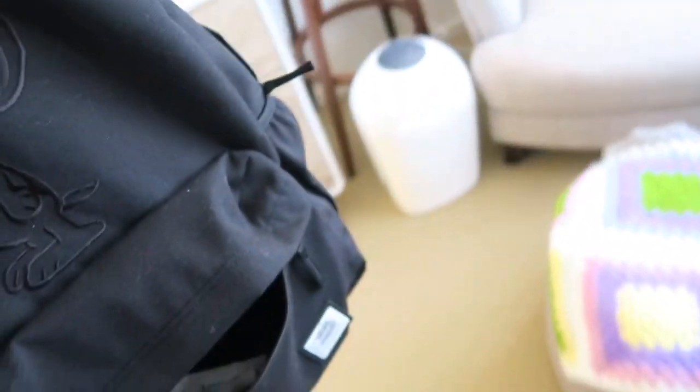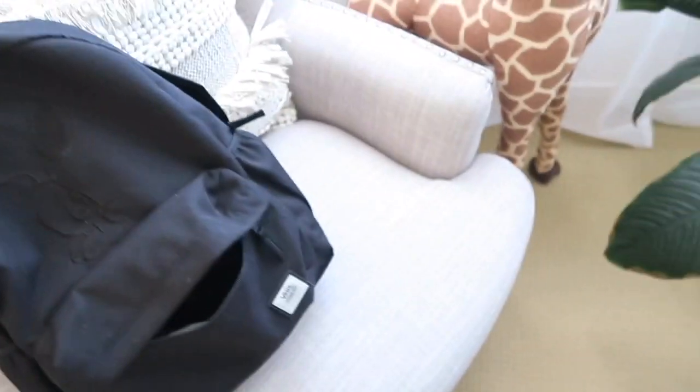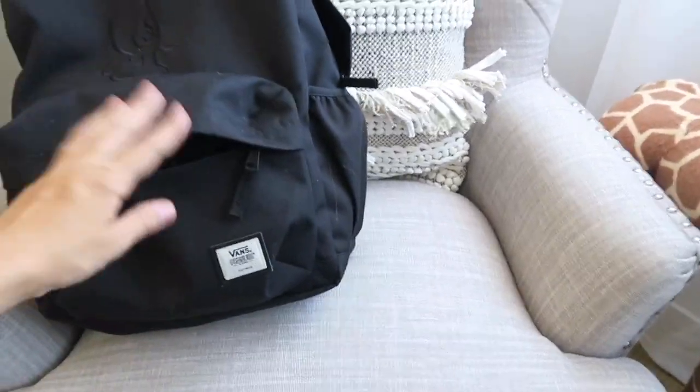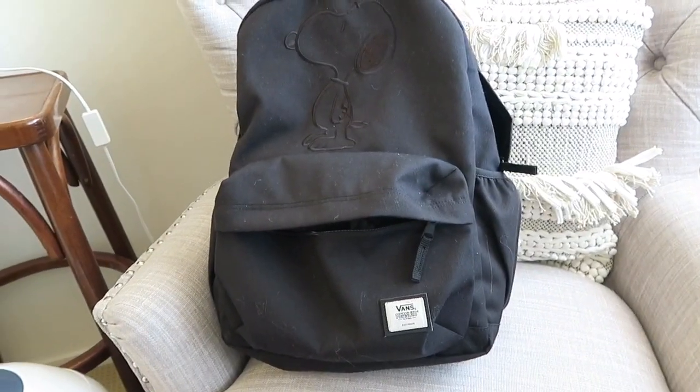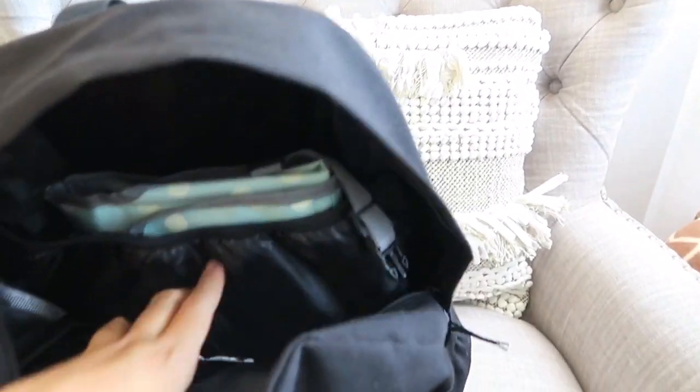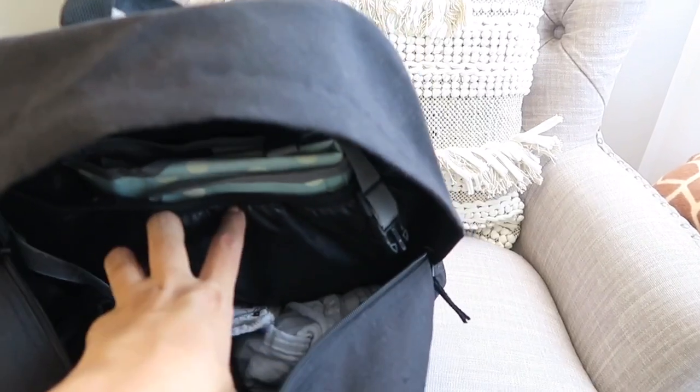I didn't go for a traditional baby bag. My friend was telling me that a backpack is really great because it's easy for dad to carry, and I just didn't like the idea of carrying something over one shoulder — it would get too heavy anyway. So we got a little Snoopy bag here, and it's all packed ready for our first day out. There's probably going to need to be a few more things in there like changes of clothes, but we're pretty good.